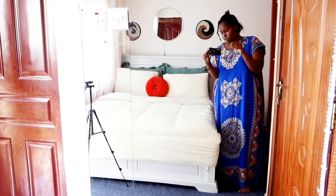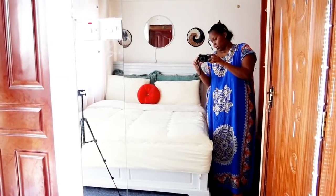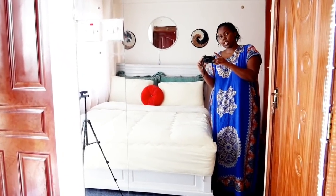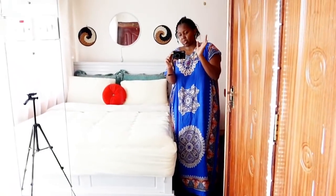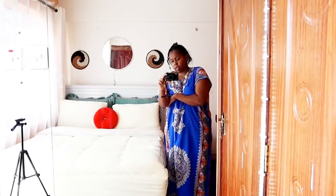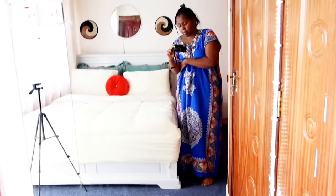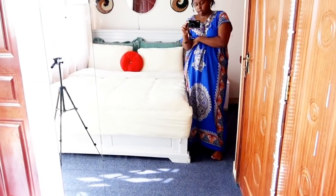The bed is looking nice and organized. Nothing much goes on in this bedroom. Let me just cover up. Nothing much goes on in this bedroom — it's looking nice, clean, and organized. I'm happy about it.